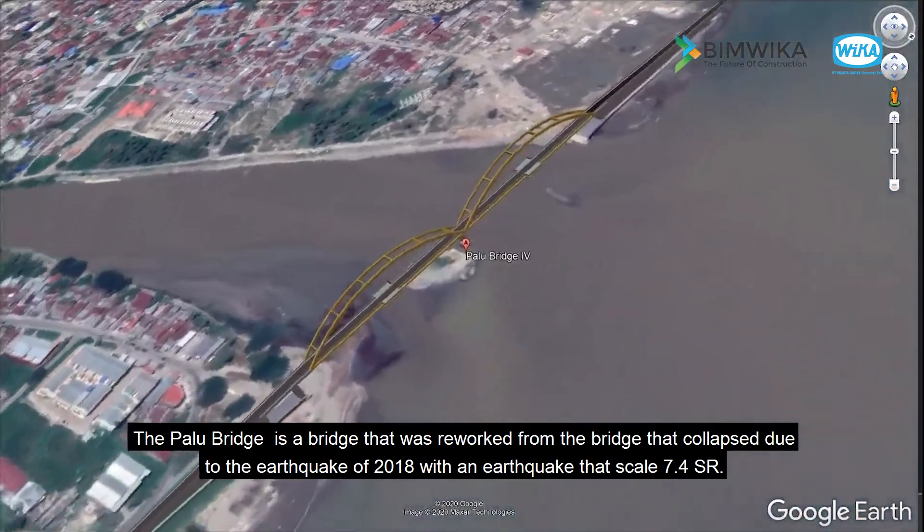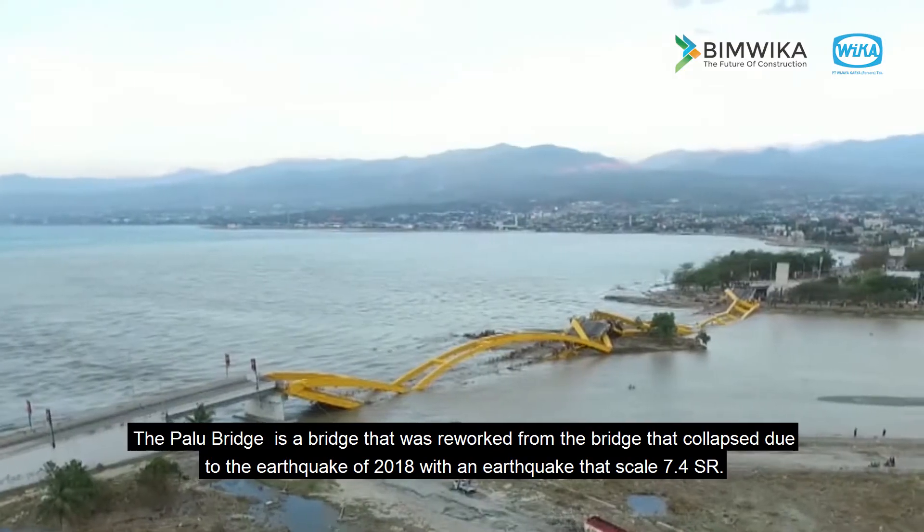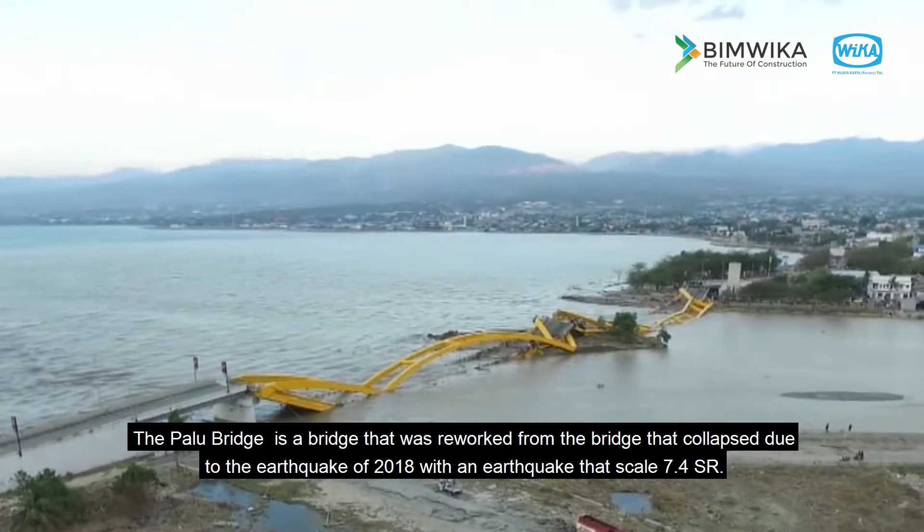The Palu Bridge is a bridge that was reworked from the bridge that collapsed due to the earthquake of 2018, with an earthquake that scaled 7.4 SR.